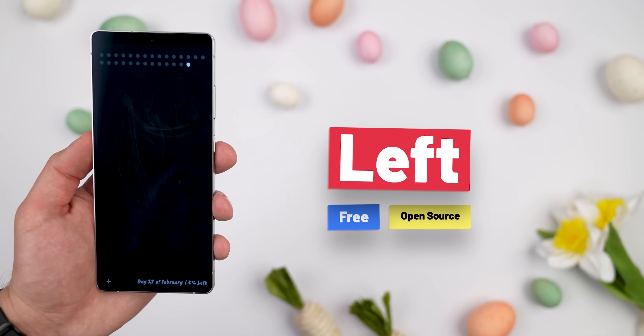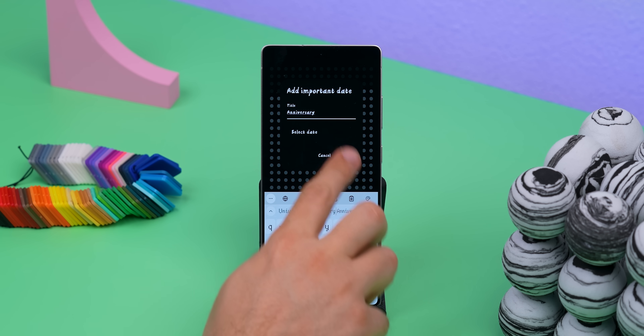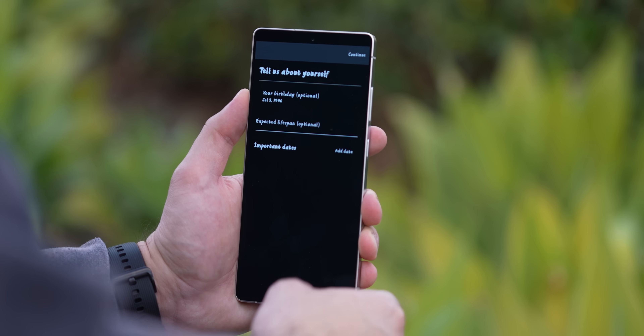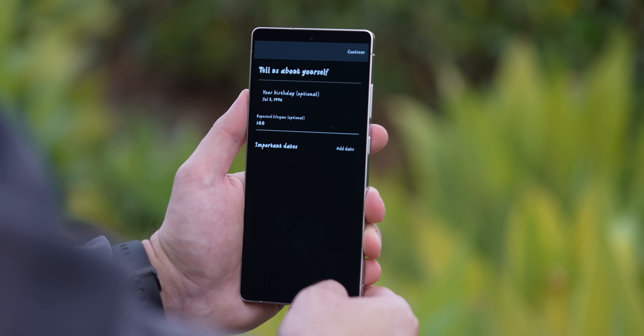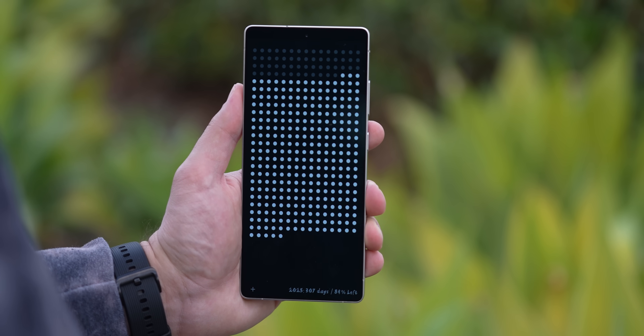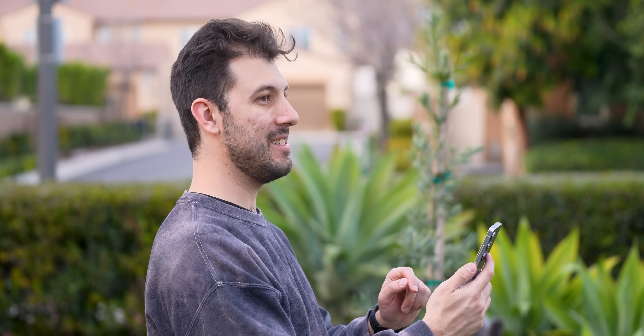This next app is called Left, and it's simple but kind of unique. It shows you how much time you have left until a specific date using a bunch of dots — it's a cool way to visualize time. But it can also get a little depressing if, say, you input your birthday and the age you hope to live to, then it'll show you how many years you might have left with each dot representing a year. Kind of depressing, but also cool at the same time. It's free and open source.